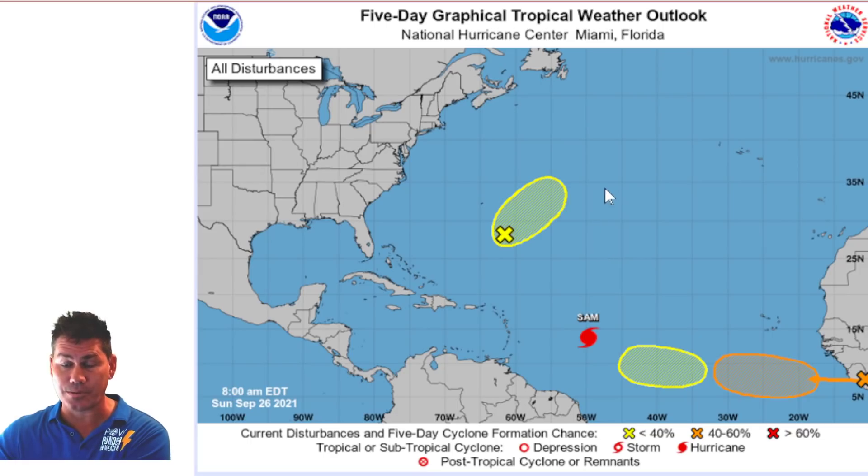We had subtropical storm Teresa that formed and it already dissipated within 24 hours. So we've already had the 19th storm, and we only have Victor and Wanda left, and that's it. And then we start over the alphabet again.